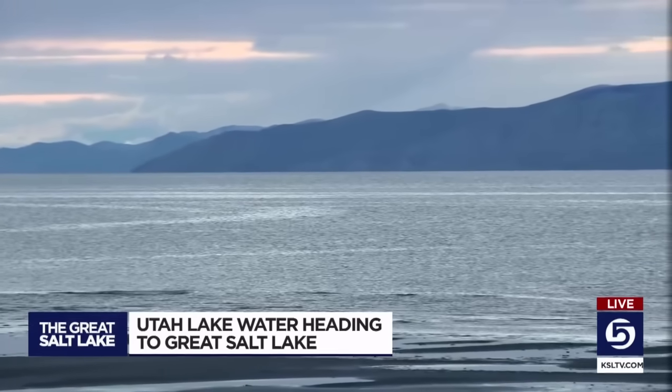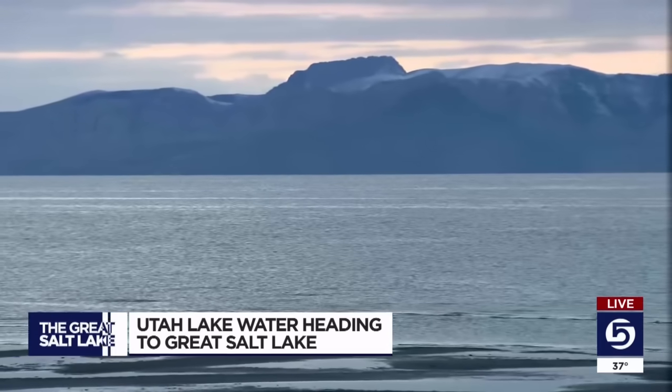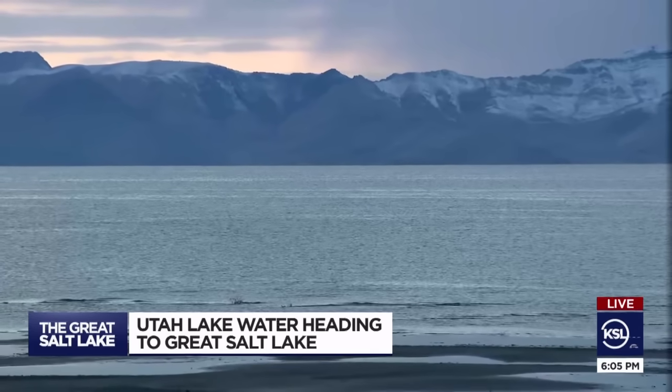There is quite a bit of water on its way to the Great Salt Lake from Utah Lake right now. But is it enough to affect the lake levels here? According to today's measurements, the Great Salt Lake was at about 4193 feet in elevation. While that's better than what we saw a couple of years ago, it's still about 5 feet below what's considered a healthy lake. However, news of any water coming here makes a lot of people happy.